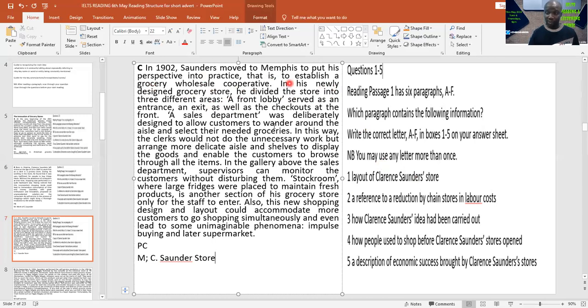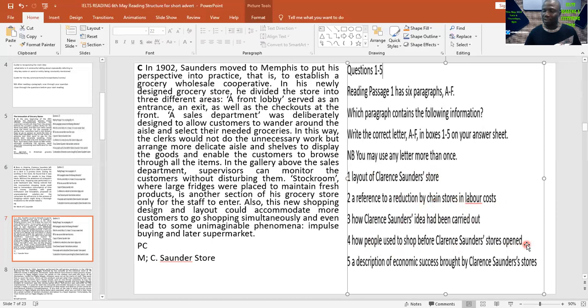Though initially I was pointed to the answer from the main idea, when I read further I got the actual answer. The purpose of the main idea is to point you directly to the answer, or point you to the paragraph where the answer is located. Don't be agitated if you don't get your answer from the main idea every time — 70% of the time it will do that, and the other times it will point you to make a good guess. Layout of Clara Sanders' store — answered. How Clara Sanders' idea had been carried out — answered.